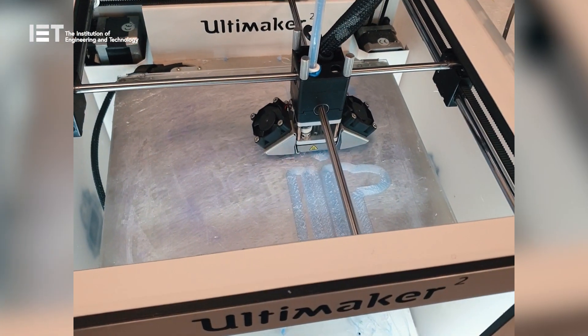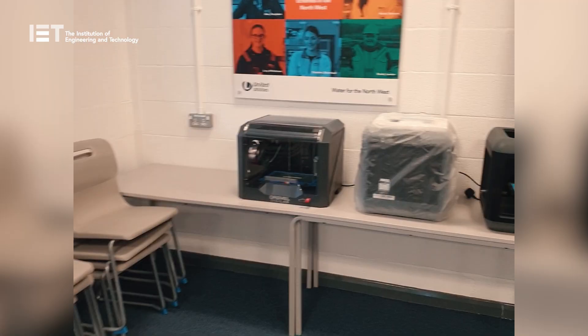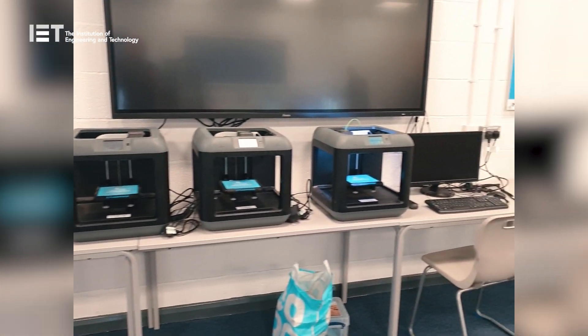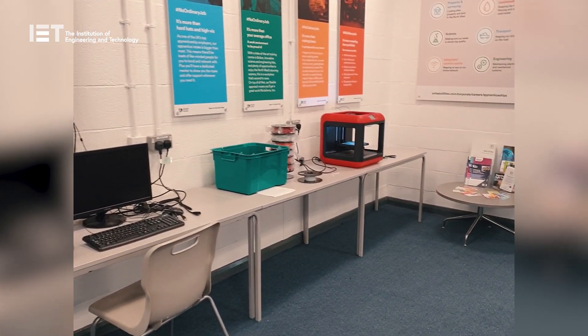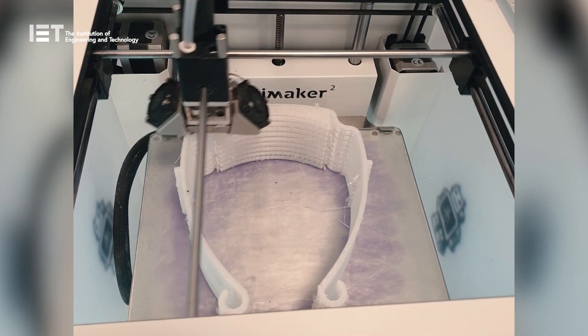We started with about four 3D printers and a team of two staff, and then we've developed and pulled more people in. As social media spread the word, we've now got about 20 on-site 3D printers and about 10 in satellites, working to produce the valves and also the face shields — the PPE provided to frontline NHS workers. We've made about 100 of these up to now and Decathlon have agreed to supply the masks directly to the NHS Trust.